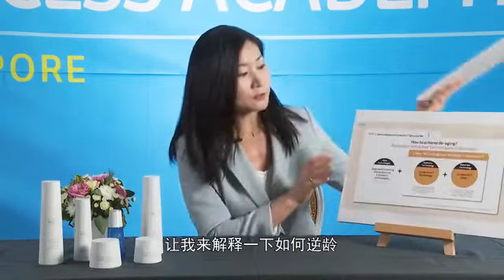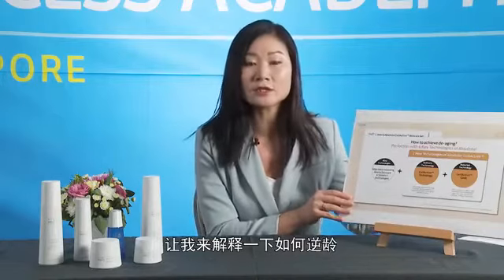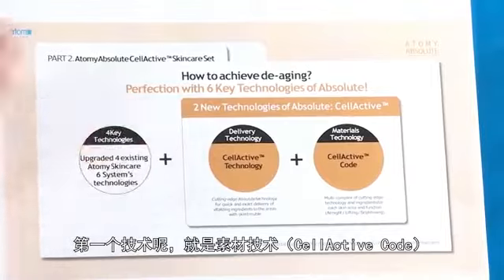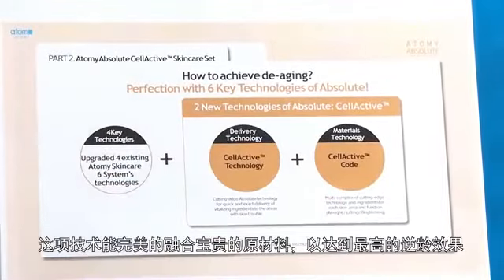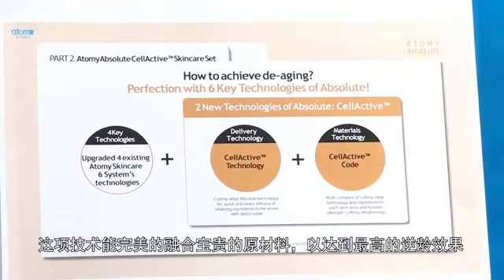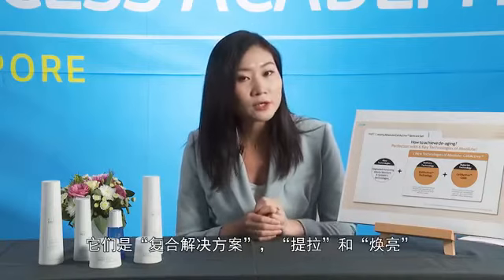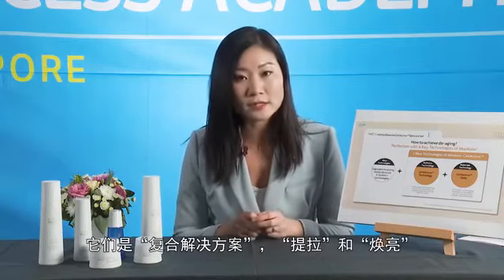The first core technology is the Cell Active Coat. This coat mixes precious ingredients at the optimum ratio to maximise de-aging effectiveness. The coat is differentiated into three types: the All Might Coat, the Lifting Coat and the Brightening Coat.